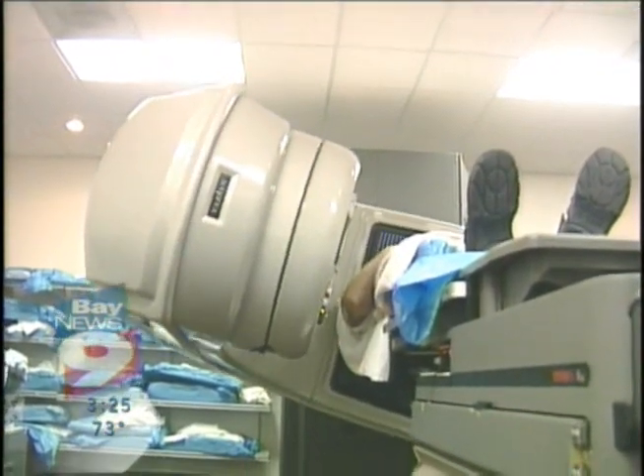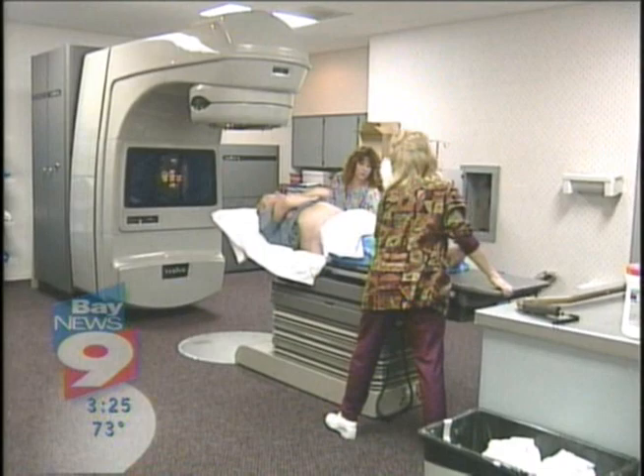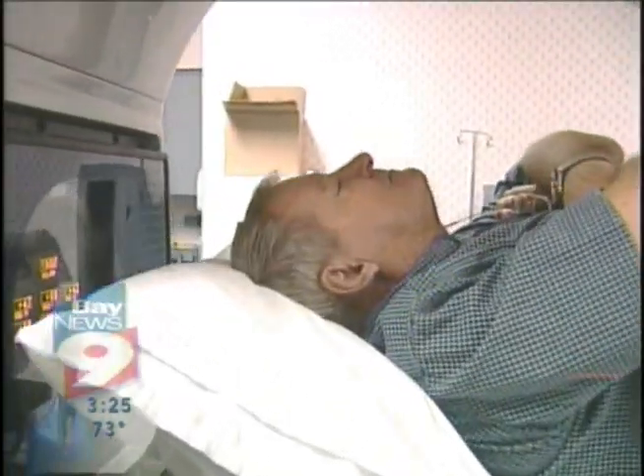And he couldn't be more satisfied with his decision. He says he doesn't feel anything — it's fine, and it takes five minutes, in and out. Richard Comfort agrees, saying the treatment gives him more comfort and less pain.